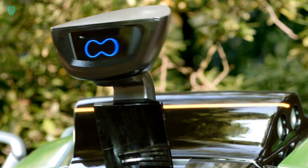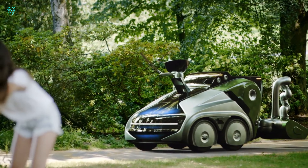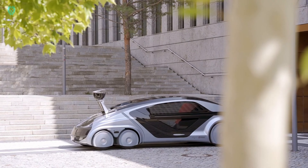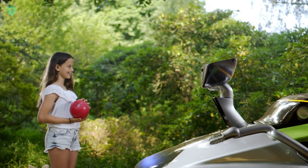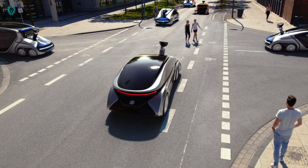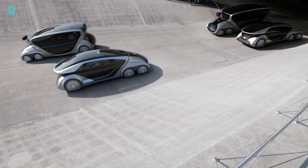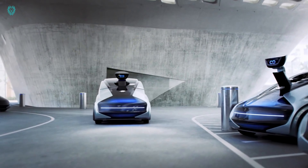Introducing the EDAG CityBot, a groundbreaking concept electric car from the German corporation EDAG. According to the team, this is their vision of future mobility. With several prototypes already showcased at various exhibitions, this marvel of German engineering is aptly named the CityBot — and it's essentially a transformer. Housing its engine and smart systems at the front, CityBot is incredibly versatile, with the ability to attach various accessories. It's capable of tackling a multitude of everyday tasks, serving as a passenger car, a truck, a cleaning vehicle, a gardening machine, and even a garbage truck.